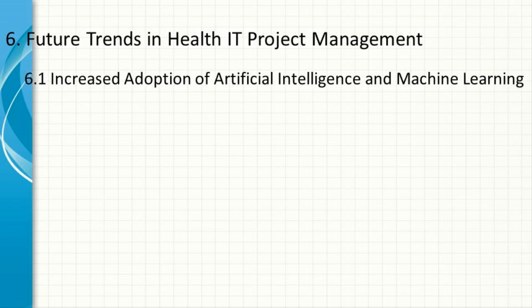Increased Adoption of Artificial Intelligence and Machine Learning. Artificial intelligence (AI) and machine learning (ML) are becoming increasingly important in healthcare, with applications ranging from predictive analytics to personalized medicine. Health IT project managers will need to develop expertise in these areas to effectively manage projects that involve AI and ML technology.